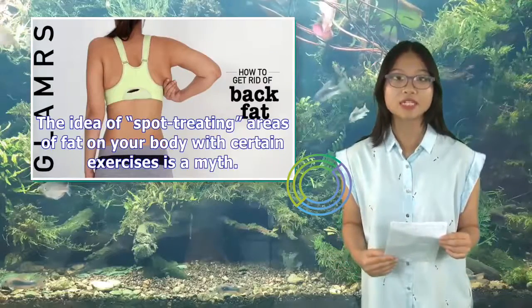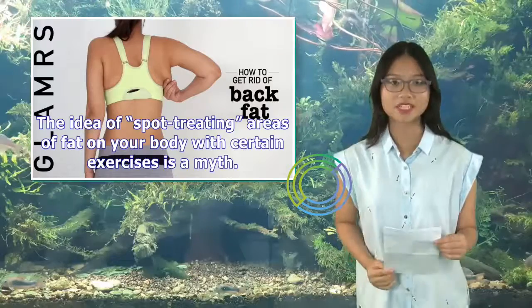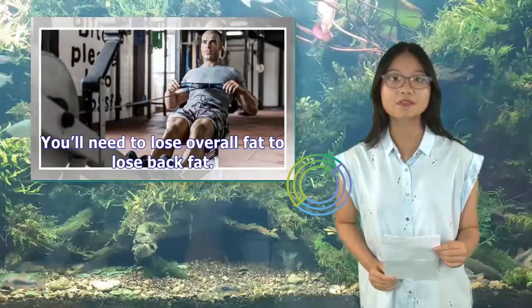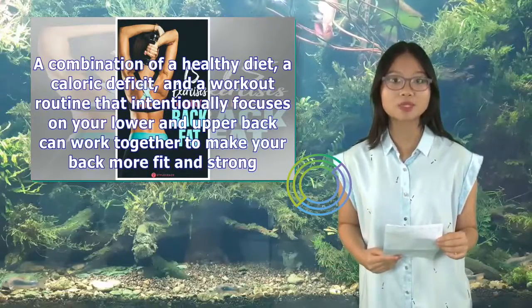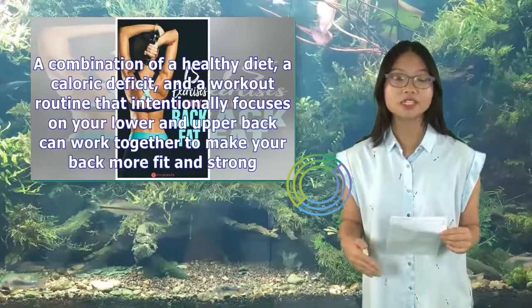The idea of spot-treating areas of fat on your body with certain exercises is a myth. You'll need to lose overall fat to lose back fat. A combination of a healthy diet, a caloric deficit, and a workout routine that intentionally focuses on your lower and upper back can work together to make your back more fit and strong.